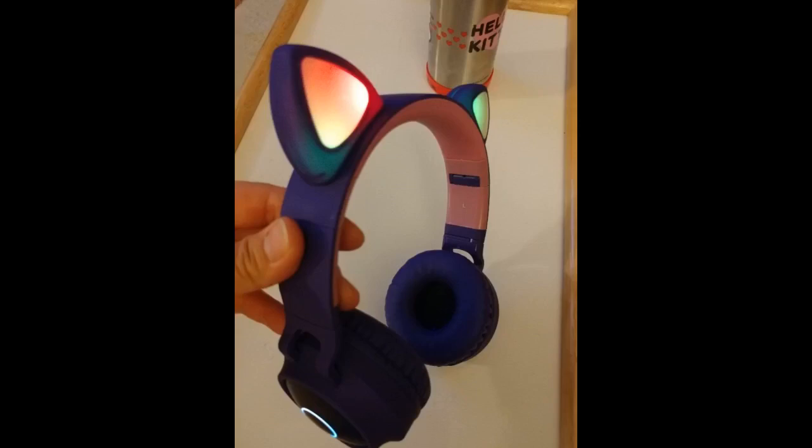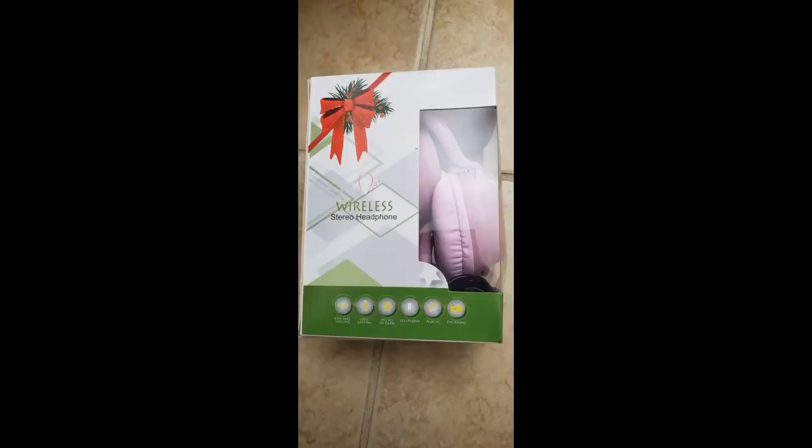My baby girl loves it so much, and the headphones can be wireless which is very good for small kids to use. Would only be better if they charged while you were using them — having to stop sucks.